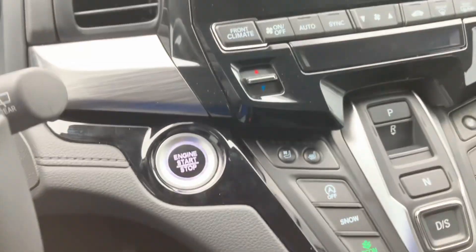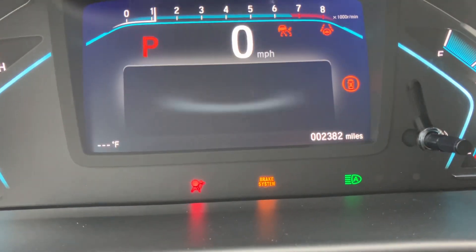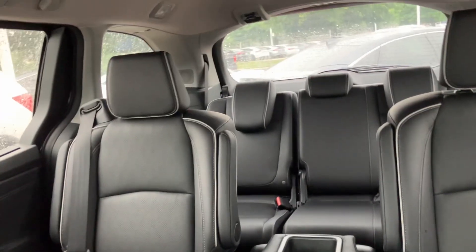It has a wireless phone charger, heated and ventilated seats. Starts right up. Only has 2,300 miles on it, plenty of space for friends and family, and a nice DVD player up there.